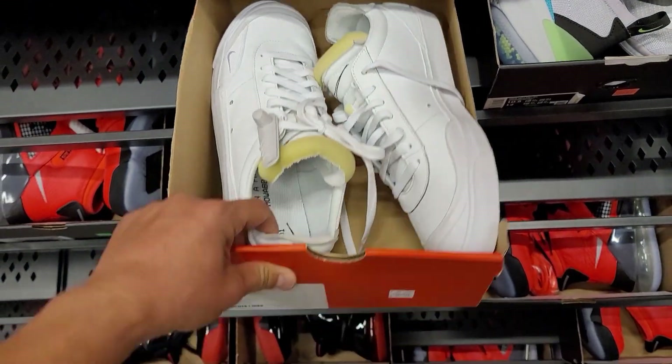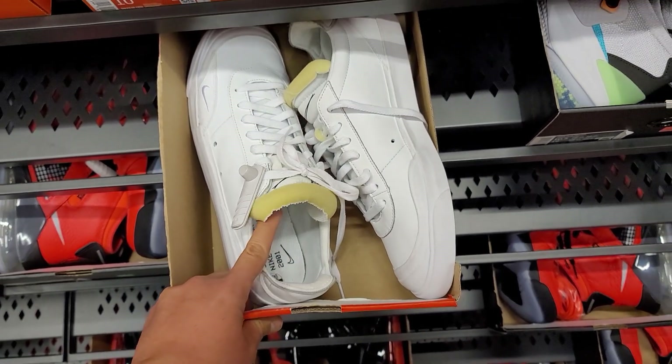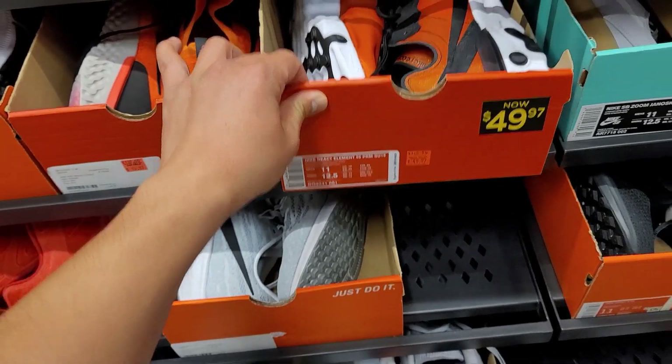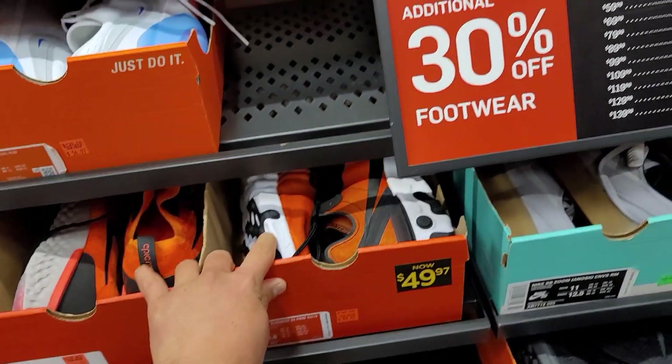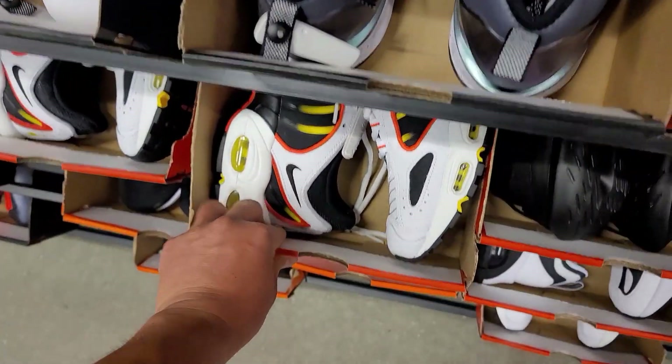Drop Types going for 85 dollars — wow, we've seen these go for like 25 to 30 dollars. That feels like a lot. Size 11 — got the Elements going for 50 bucks. Tailwinds go for about 20 dollars, size 11.